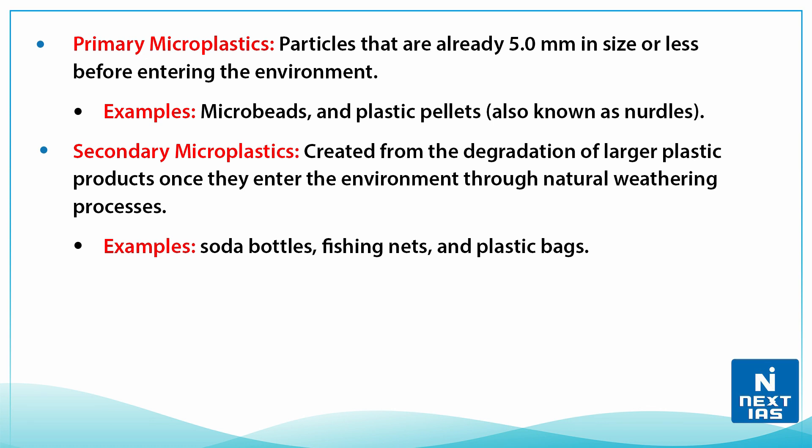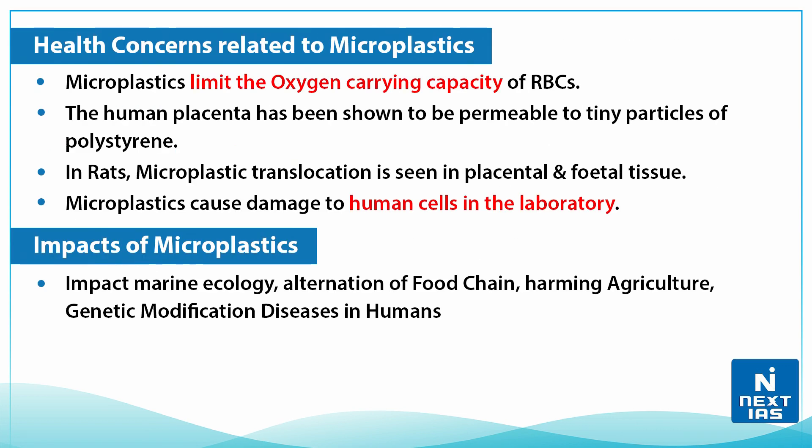Regarding health concerns related to microplastics: they limit the oxygen-carrying capacity of red blood cells. The human placenta has been shown to be permeable to tiny particles of polystyrene. In rats, microplastic translocation is seen in placental and fetal tissues. Also, microplastics can cause damage to human cells.